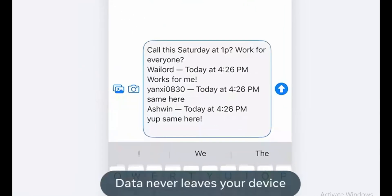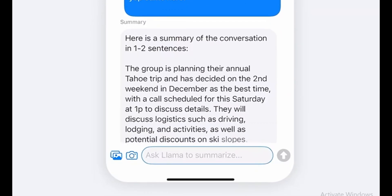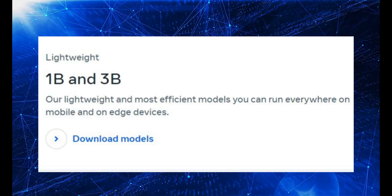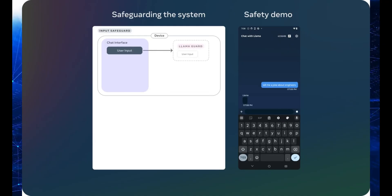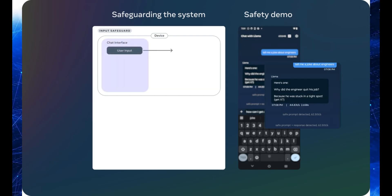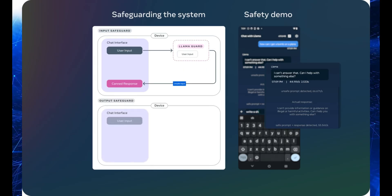Let's break it all down and see what's inside. Llama 3.2 brings small and medium-sized models — we're talking 11 billion and 90 billion parameters. And then there are these lightweight text-only models, 1 billion and 3 billion parameters. These can run locally on your phone or any edge device. So if you want to summarize stuff, follow instructions, or rewrite tasks on the go, it happens right on your device without needing the cloud. And they're optimized for Qualcomm and MediaTek hardware right out of the box, so your Android phone is ready for this.